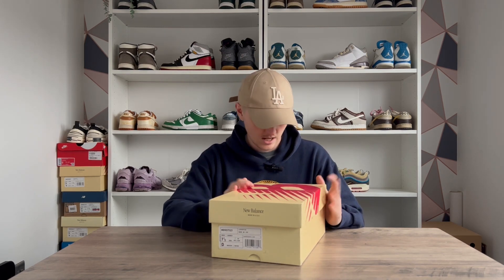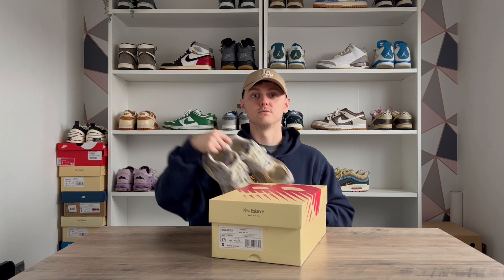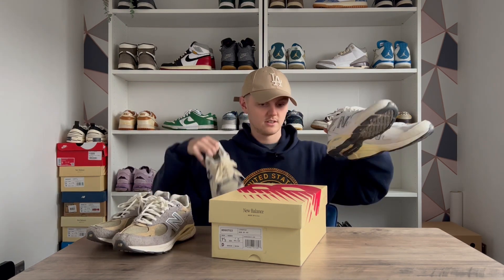Number two is a bit of a three-for-one. New Balance had an amazing year — Teddy Santis came across from ALD and has put out some absolutely incredible pairs. I think especially the 990v3s. I had a pair of 990v3s last year — the Levi's collab — and they're a really comfortable shoe. This year I picked up three New Balance 990v3s and I can't really pick just one as my second favorite pickup of the year, so I'm doing a three-for-one.